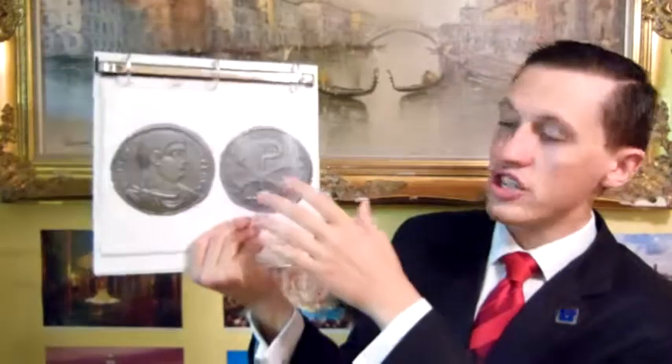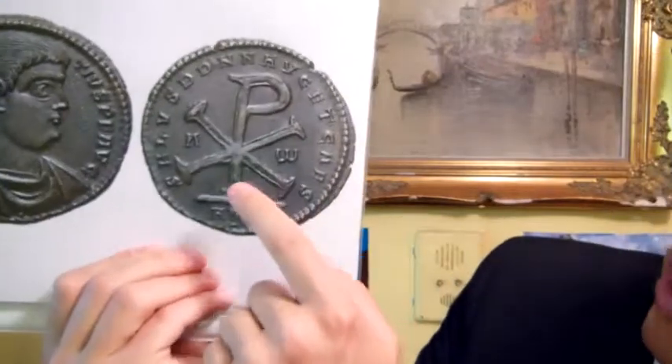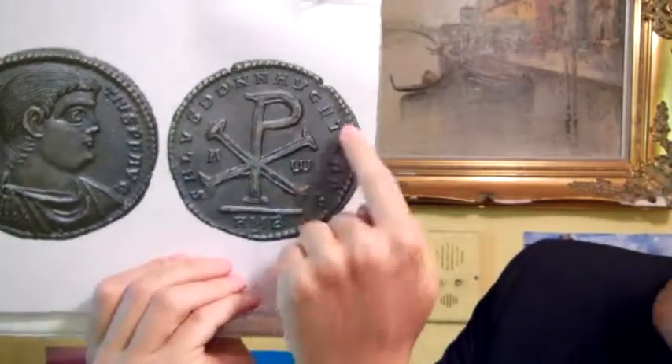Today I'm going to be talking about early Christianity and specifically the Chi-Rho. The Chi-Rho is a monogram of Jesus Christ, which is an amalgamation of the Greek letters Chi and Rho — basically an X and a P superimposed. This is the coin of Magnentius, just as an example. On the back you would see the Chi-Rho. You would see this on modern churches sometimes — see the X and the R.